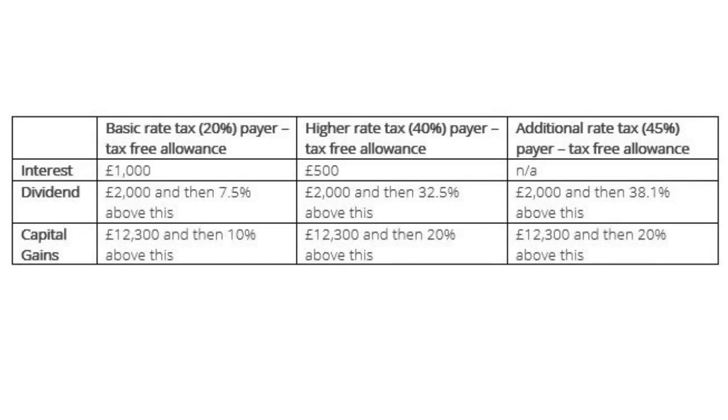We will look at the different impact for a basic rate tax payer who pays 20%, a higher rate tax payer at 40%, and an additional rate tax payer at 45%. When it comes to interest, a basic rate tax payer has a tax-free allowance of £1,000, so they're not taxed on interest up to £1,000. A higher rate tax payer is not taxed up to £500, and an additional rate tax payer has no allowance.